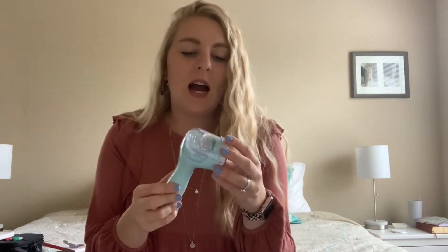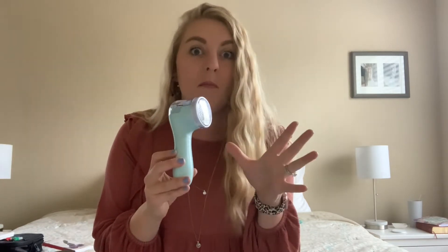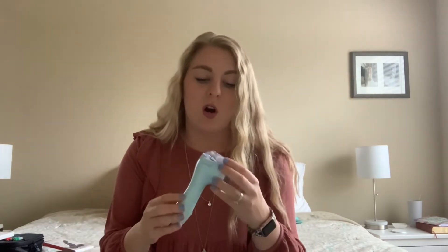This next thing is a lint remover. I saw it on another person's Amazon must-haves video and related to the problems they were describing. They said you use it on sweaters when they start pilling — when you get those little fuzzy balls on them. It also works on leggings, where the waistband area tends to pill up. I got this and it's really high quality. It takes two AA batteries.